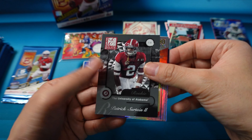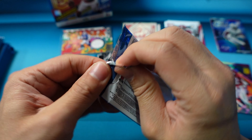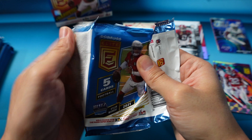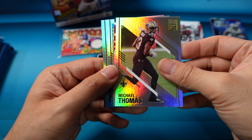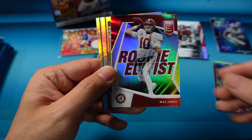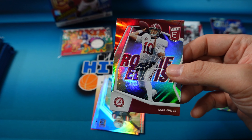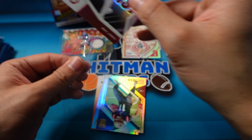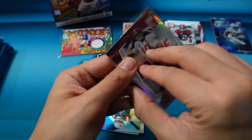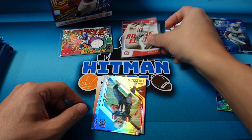I will pick a couple of cards for the giveaway, so don't go anywhere — at the end of the video, you guys. Stefon Diggs, Michael Thomas. We have a Rookie Elitist — Mac Jones for the Patriots. That one is not numbered. Mac Jones, put that in the hits column. Edelman and DJ Moore.